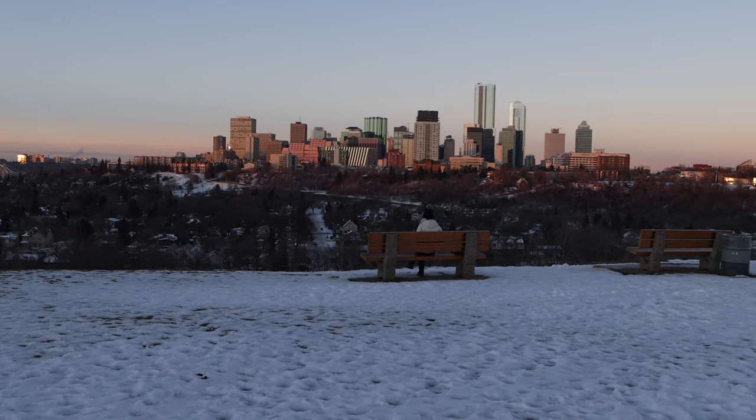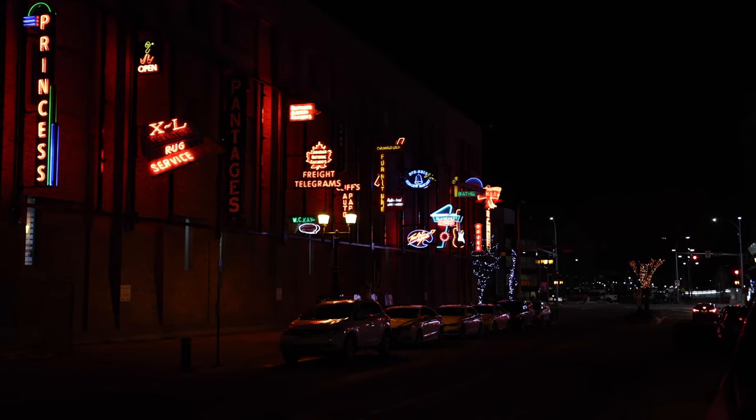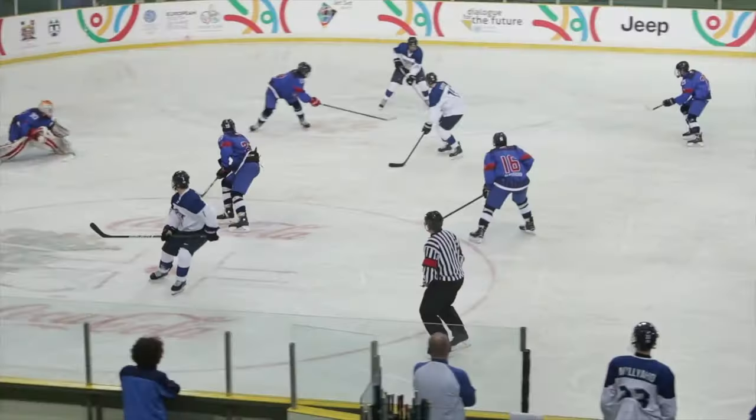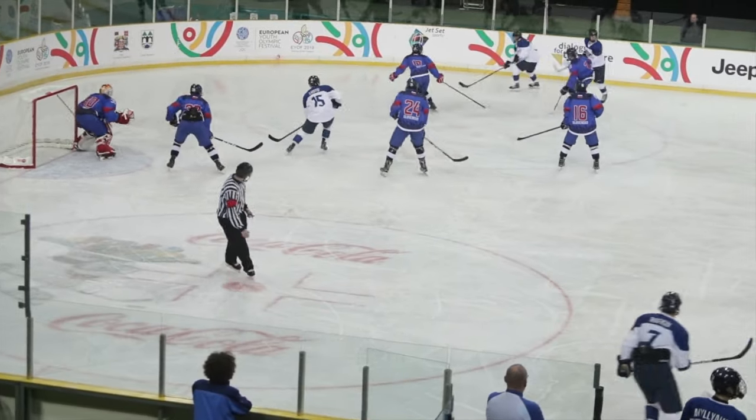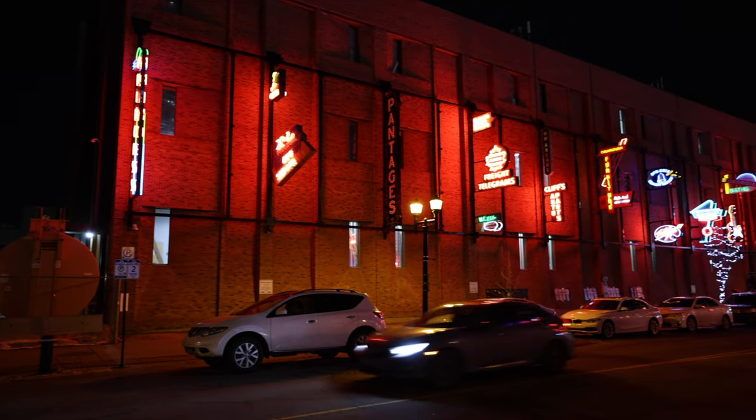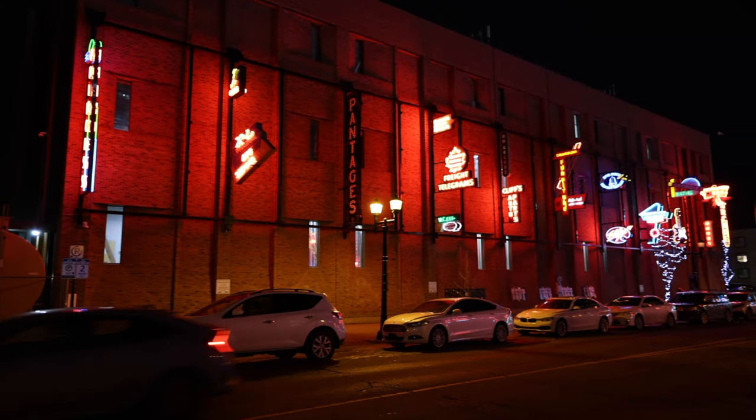Another thing to see down in the Ice District near downtown is the Neon Lights Museum. We recommend seeing an Oilers game at the arena and then going directly after to check out the Neon Lights Museum. It is open 24 hours, you can see it right off the road, and it has a lot of fun ways to photograph it.